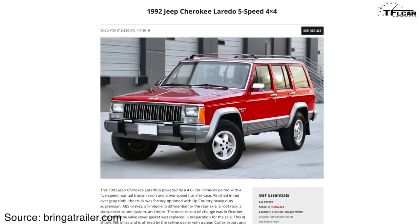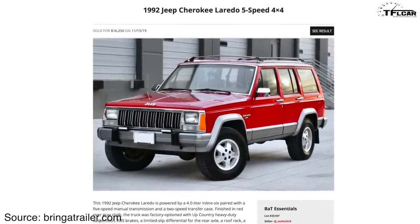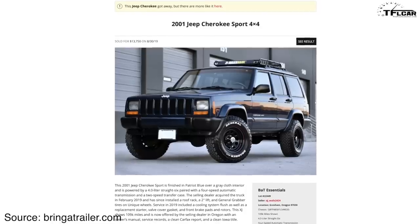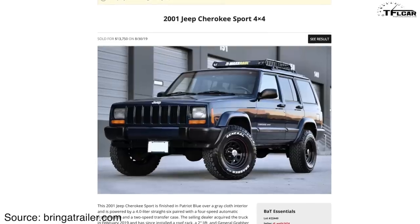Then you've got this 1992 Jeep Cherokee, just like mine but with more mileage, granted with a five-speed manual — over $16,000. And it's not even the super low mileage clean ones that are commanding a lot of money on Bring a Trailer. Look at this 2001 Jeep Cherokee Sport: it's been modified, has over 100,000 miles, and it sold for nearly $14,000.